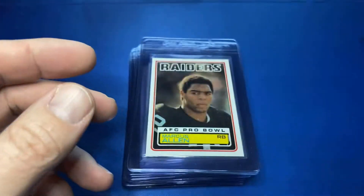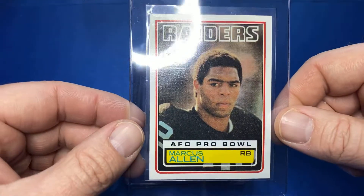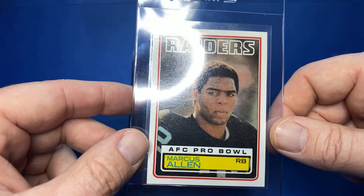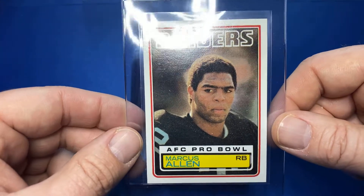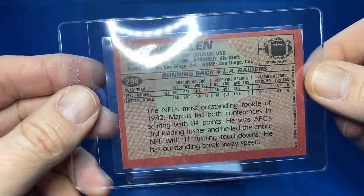What a good-looking card. Don't expect to see PSA 10s out of these, but we'll see. I have no idea on the values or what the grades are going to be, but we'll find out. We got a 1983 Marcus Allen — another great-looking card.